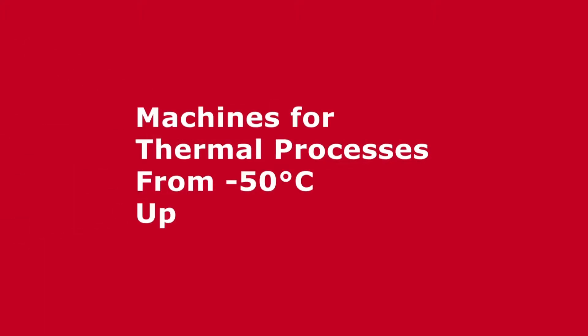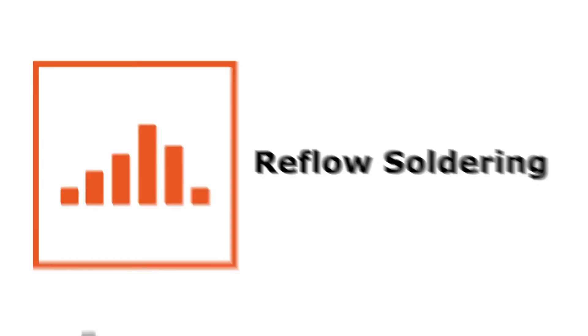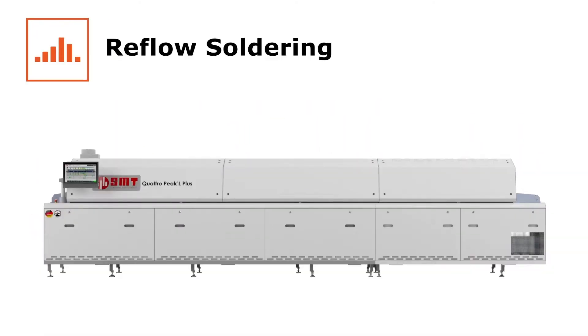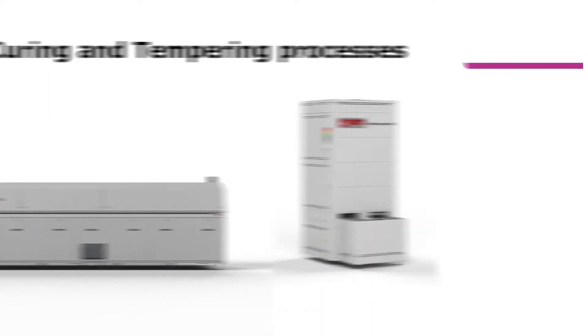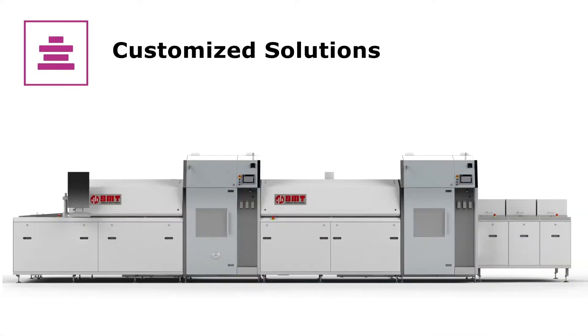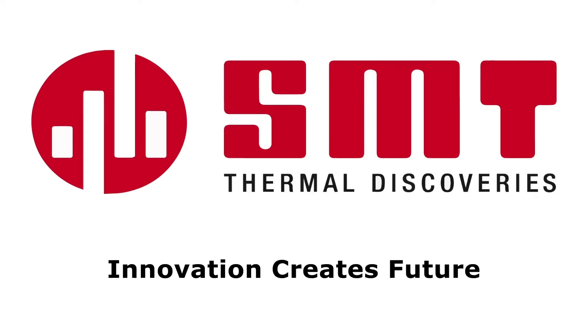SMT Thermal Discoveries are the experts in thermal processes from minus 50 degrees Celsius up to 450 degrees Celsius. With highly stable reflow soldering systems, vacuum soldering to reduce voiding in solder joints, whether you need temperature treatment systems with standard equipment or flexible solutions, SMT Thermal Discoveries have the machine to meet your thermal challenges.